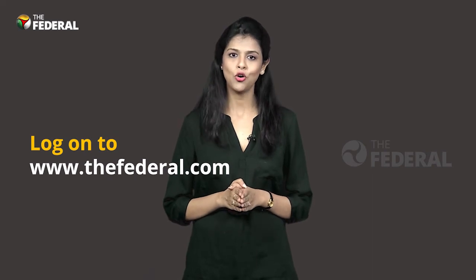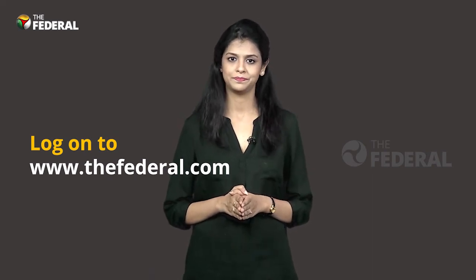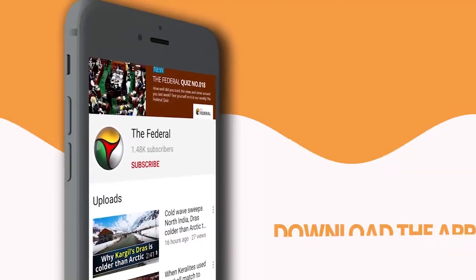For more such stories, log on to thefederal.com. Thank you.